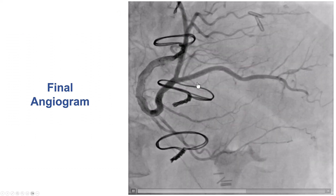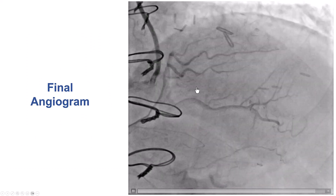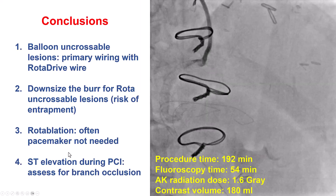This is the final angiogram — again, TIMI flow. We have restoration of flow in all the branches, and the patient did well.